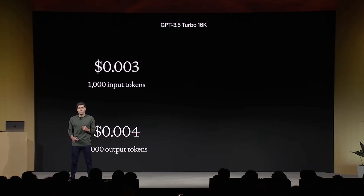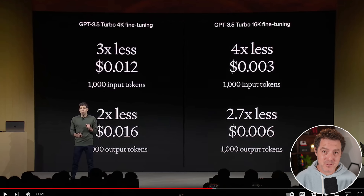They're also decreasing the cost of GPT-3.5 Turbo 16K by three times. If you use a hybrid model of GPT-3.5 and GPT-4, you'll get the best of both worlds — the cheapest usage and the best model for the specific task at hand.